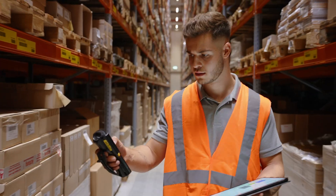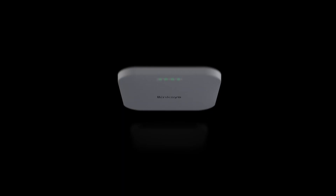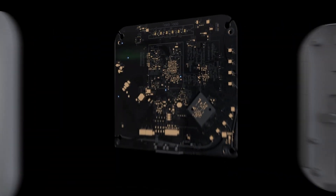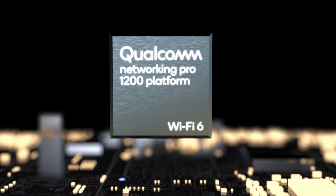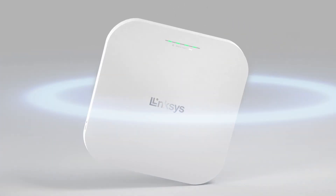Saving you time and money. With the Qualcomm Networking Pro Platform 1200, next-gen tech transforms your business Wi-Fi with wire-like stability and peak performance. Businesses big or small get the speed and coverage they need to keep their business connected.